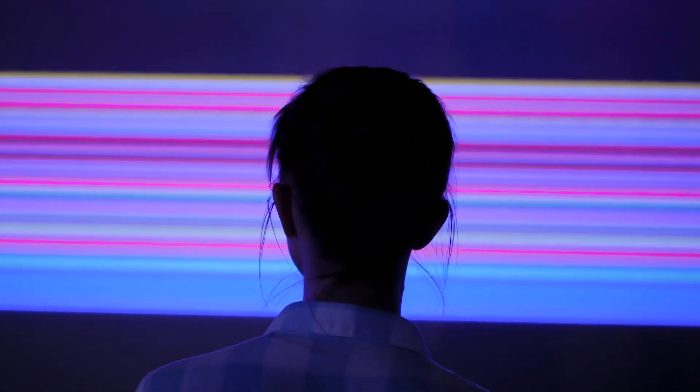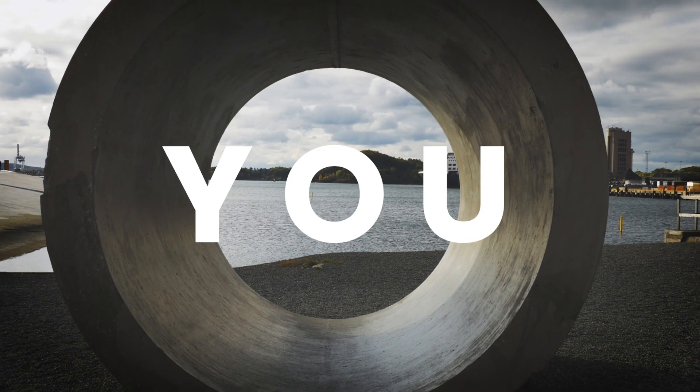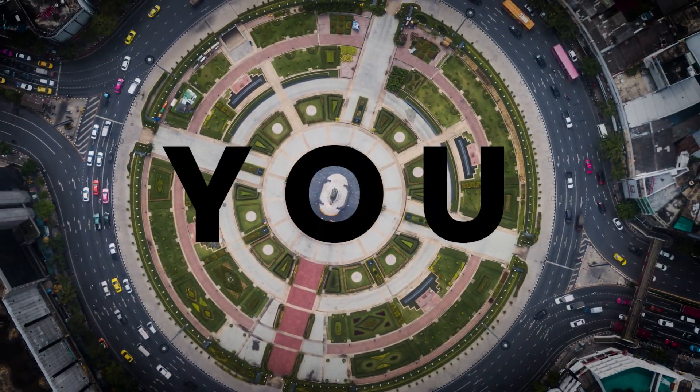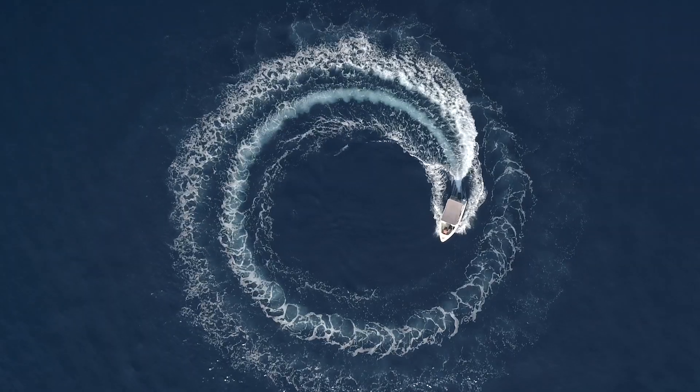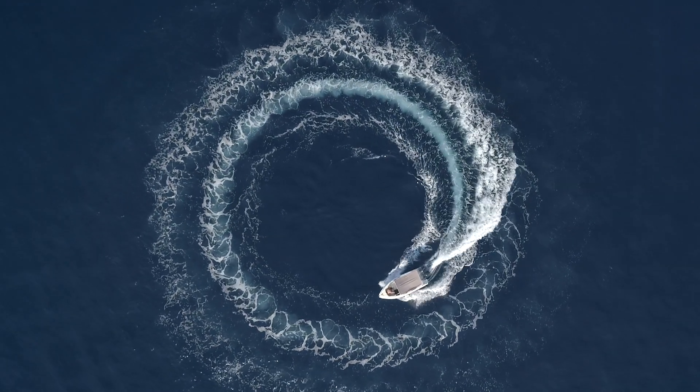First, we thought about you, your brand, your business, your customers and patrons. The people who enjoy your VR experiences, the places they go and the memories you want to leave them with.